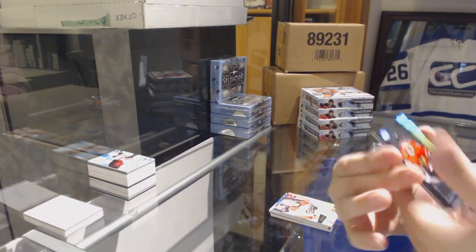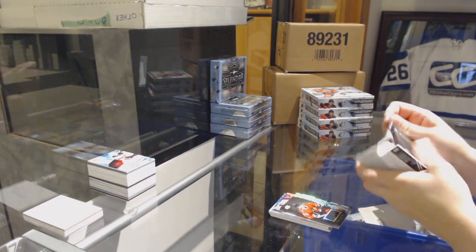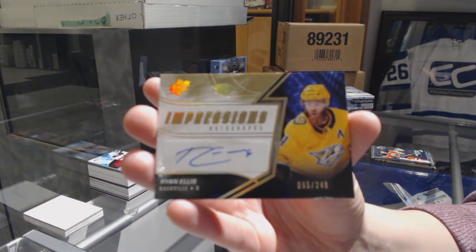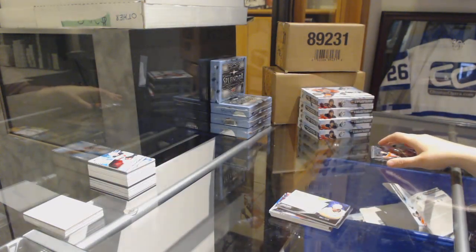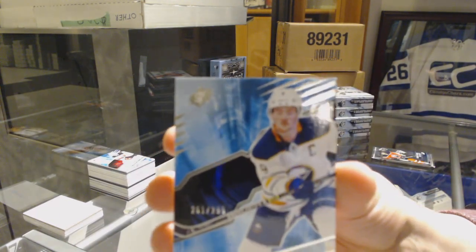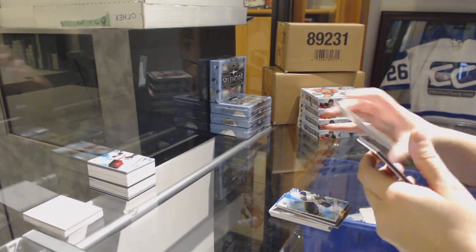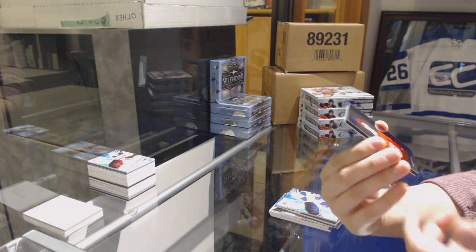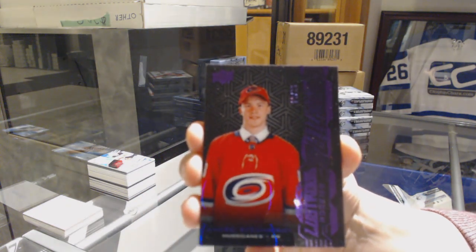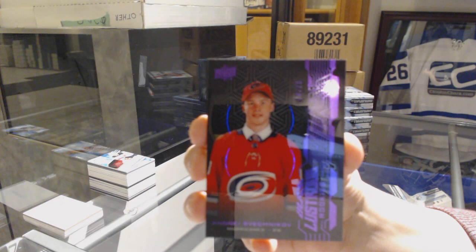We've got a Lustrous Rookie Jersey for the Chicago Blackhawks, Dylan Secura. And an Impressions Auto for the Nashville Predators, number 249, Ryan Ellis. We've got a Base Card numbered 299 for the Buffalo Sabres, Jack Eichel. And we've got a Lustrous Rookies Purple numbered 225 for the Carolina Hurricanes, Andrei Svechnikov. Congrats, Donell — that's a nice hit for ya.